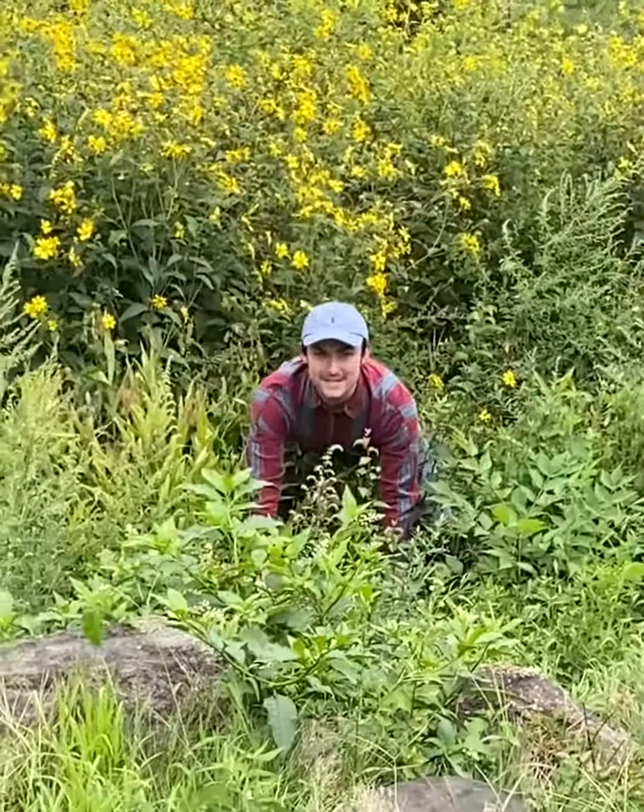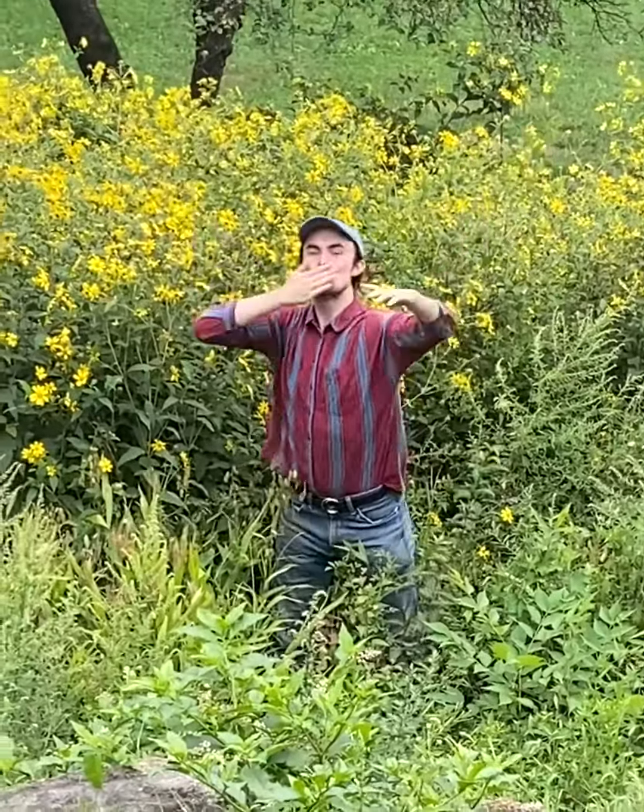Nature is beautiful and so are you. Oh, did somebody poo? No, they're just pine cones from a tree.